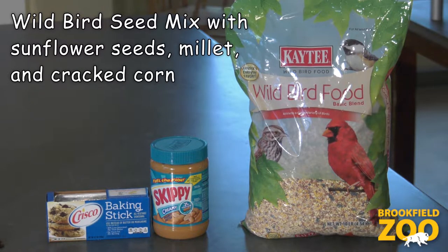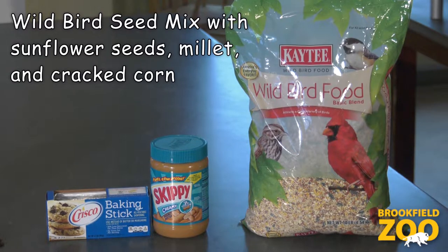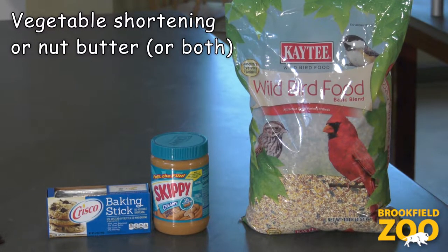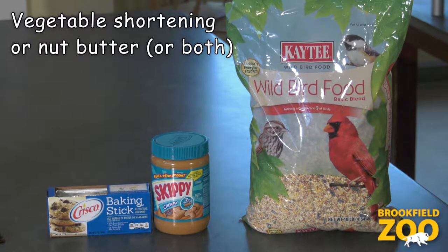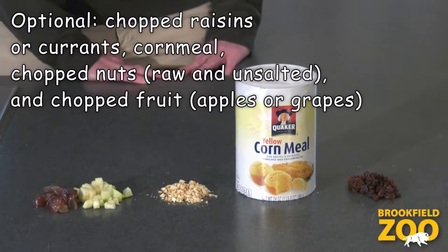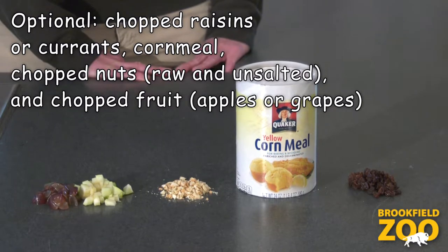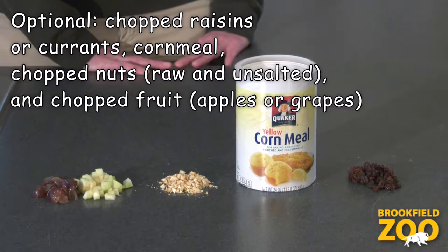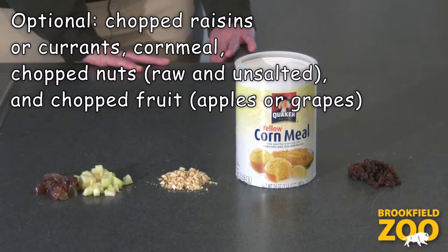Wild bird seed mix with sunflower seed, millet, and cracked corn. Vegetable shortening or nut butter, or both. Chopped raisins or currants. Cornmeal, chopped unsalted nuts, and fresh fruit like apples and grapes.